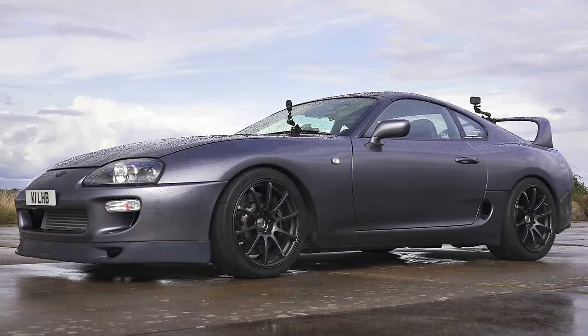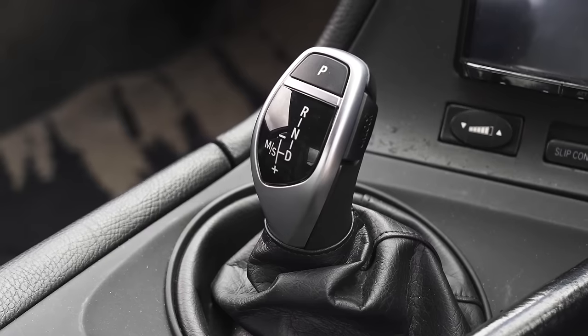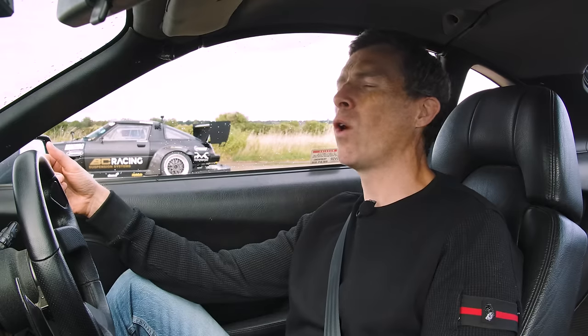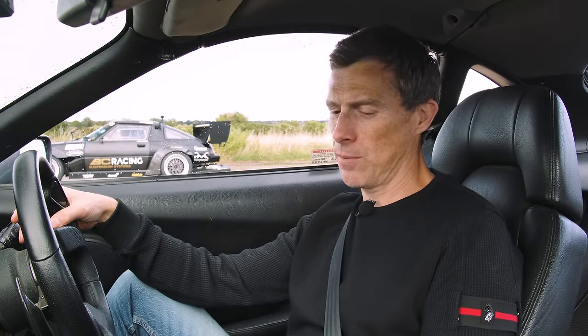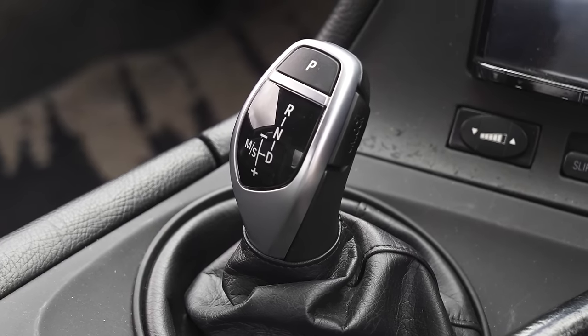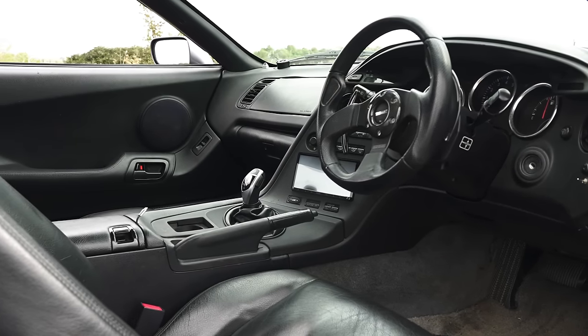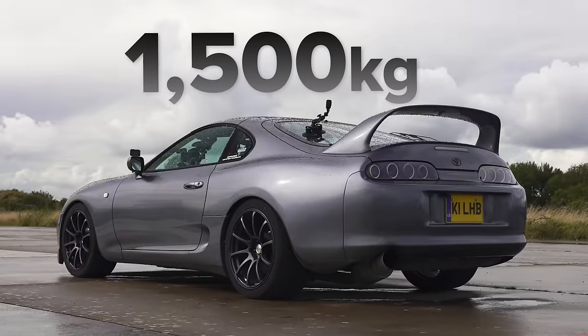Let me tell you about this Mark IV Supra, lent to me by Lee. It's been tuned by a company called WhiffBits. What we have here is a Mark IV Supra automatic, which has had its 3-litre straight-six twin-turbocharged engine modified by quite a lot. It doesn't have two turbos anymore — it has one. It also doesn't have the normal automatic gearbox from the Supra; it now has an 8-speed ZF automatic gearbox from a BMW 530D.